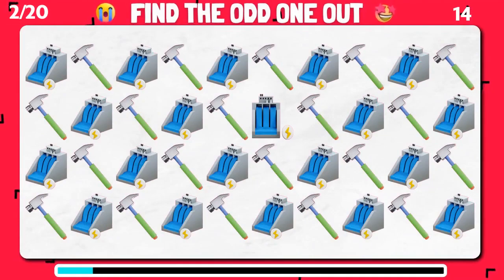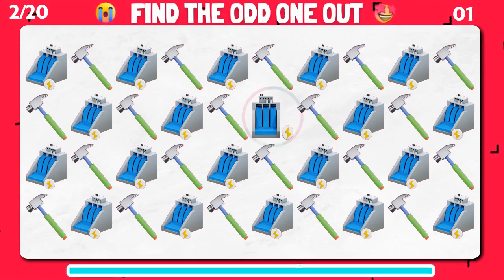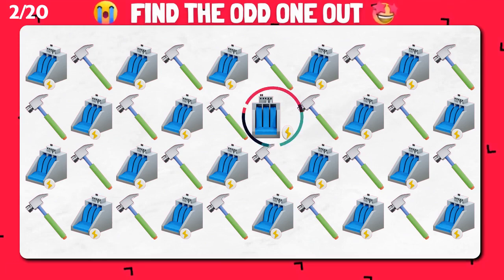Among these emoji, can you pinpoint the unique one? Terrific job! You've identified the disruptor!